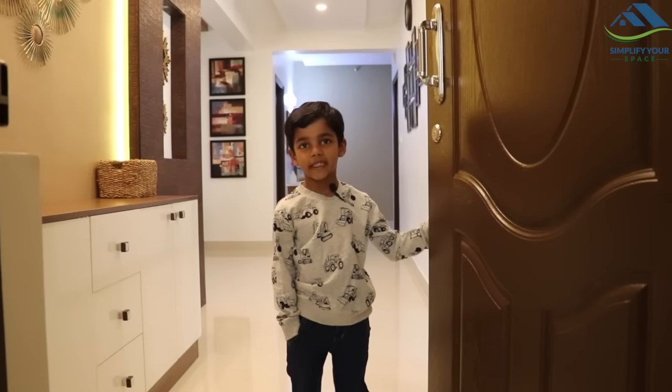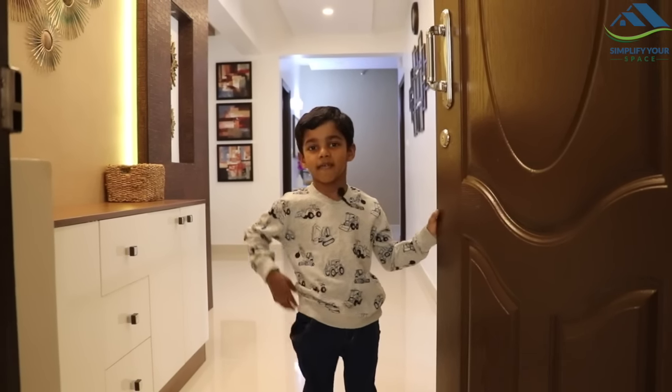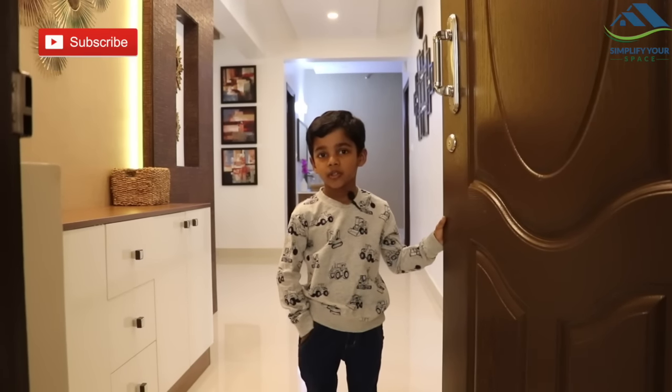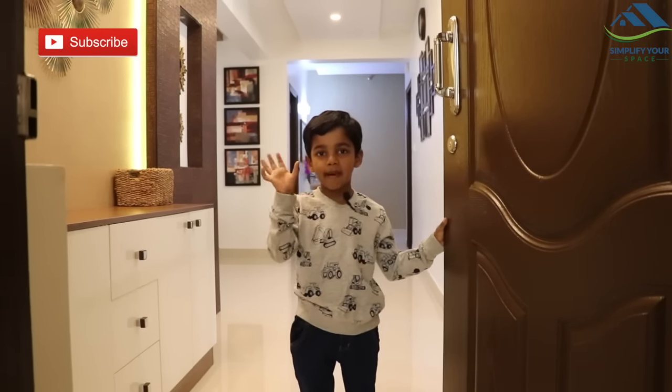To wrap it up, I just want to wish each and every one of you a very happy, peaceful, and healthy home. Thank you for watching this video. Please give a thumbs up and subscribe to Simplify Your Space. Bye bye, see you next time.